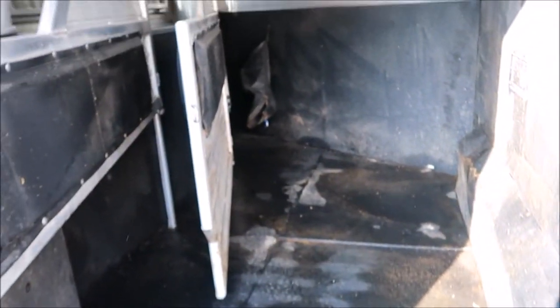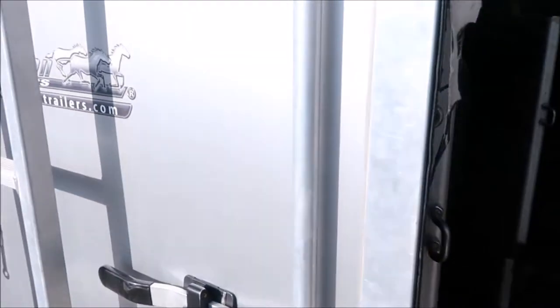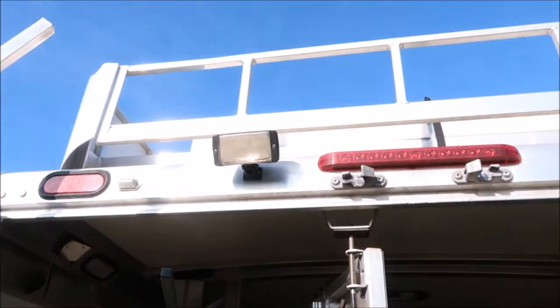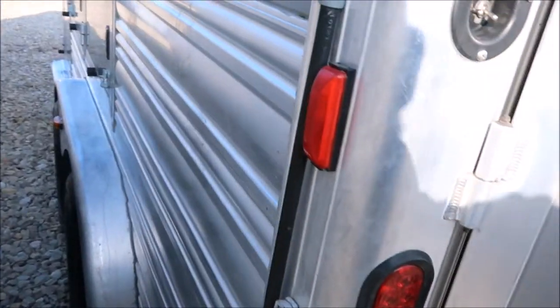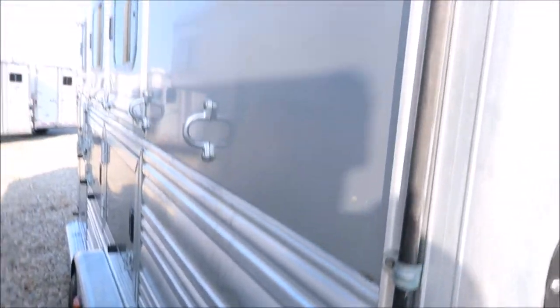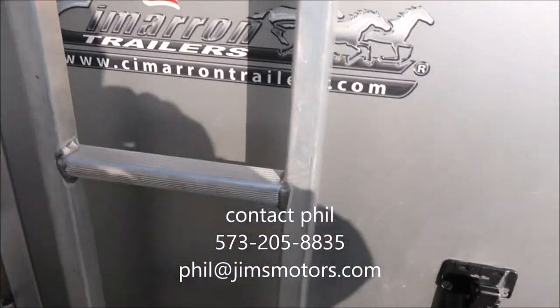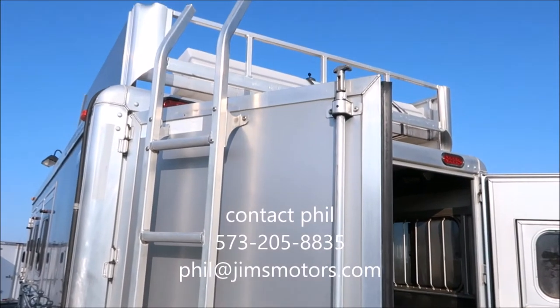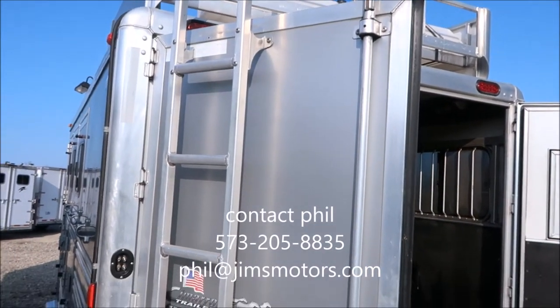Stud divider up front. Rear collapsible tack. The ladder's attached to the rear door there.